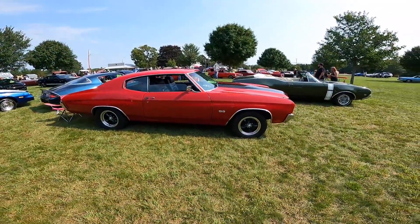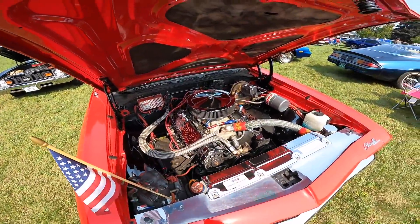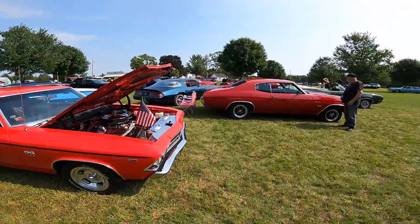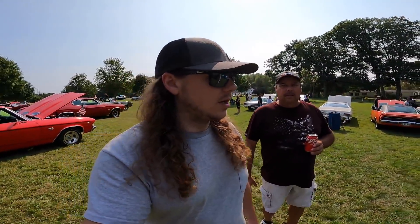There she is. There's a 69 right next to me. So this is the first annual car show here — I didn't realize it was the first annual, so we're here for the first one. There's quite a few people here, quite a few cars.